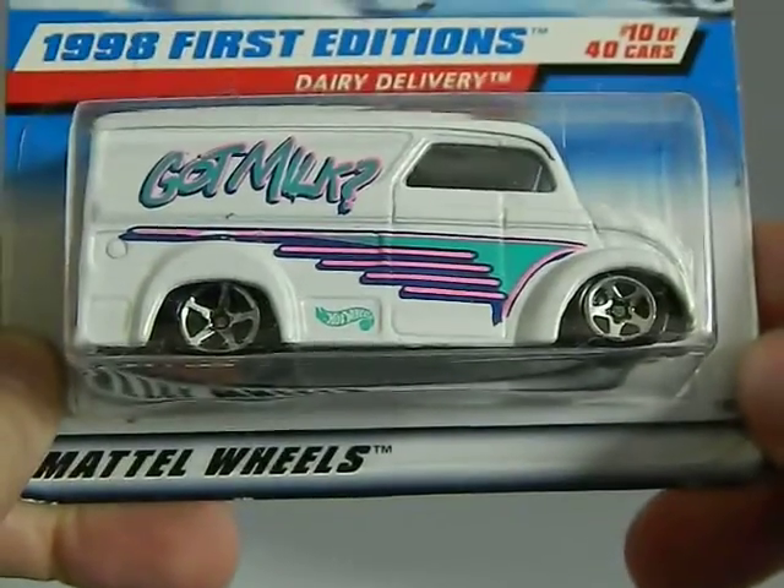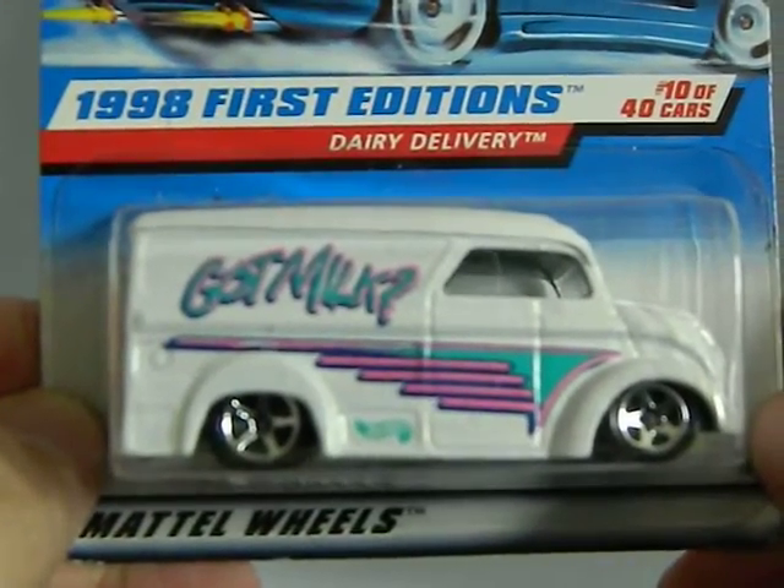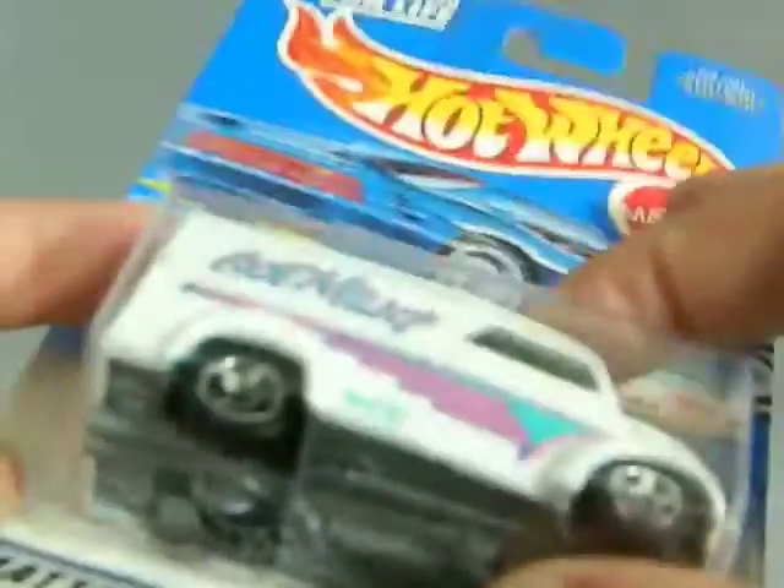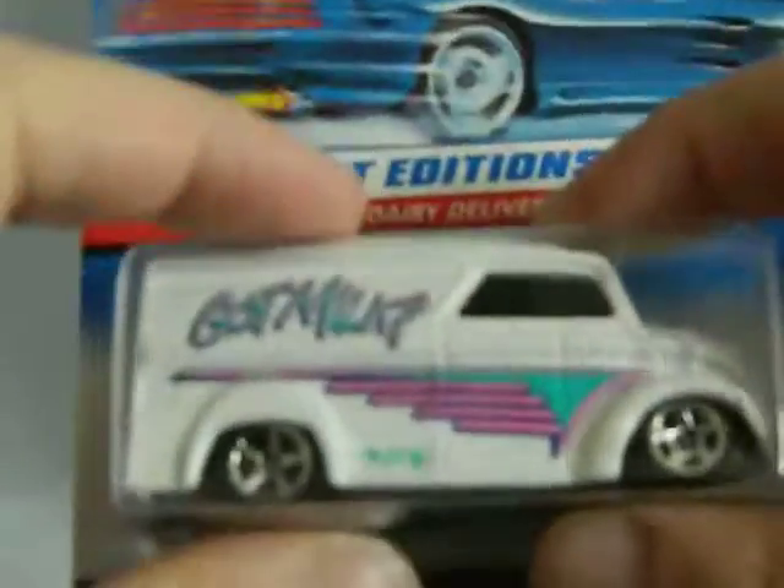Alright, we've got a flea market find from 1997. This is the Got Milk Dairy Delivery — it's part of the 1998 First Editions. It's a pretty heavy car, even though it's got a plastic base. The body is metal, but it's a heavy car.